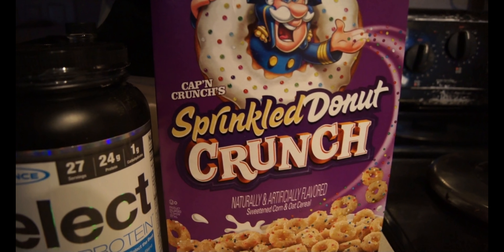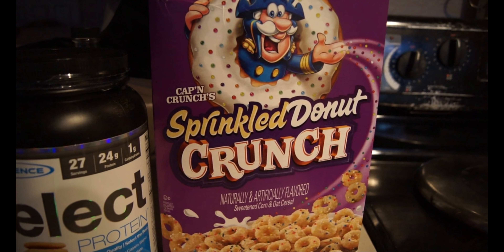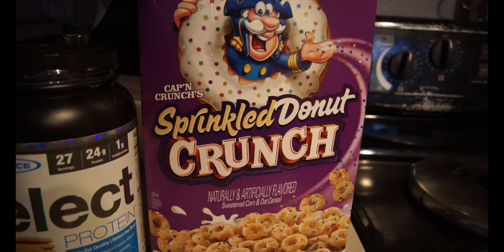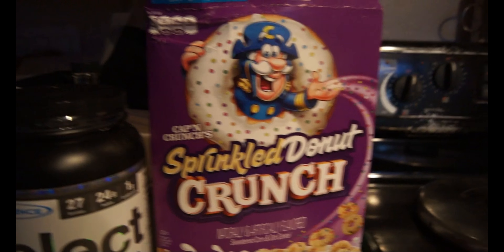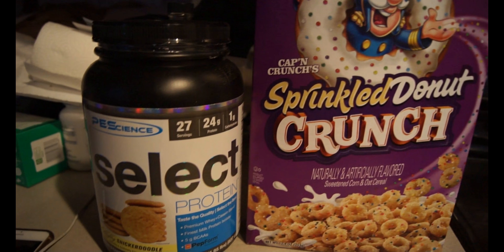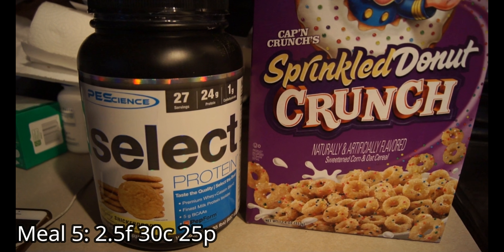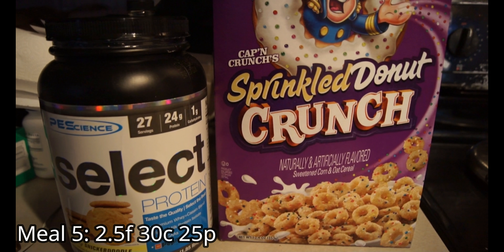I totally forgot to film my post-workout meal, but I'll show you what it was: 28 grams — one serving — of Sprinkled Donut Crunch cereal, which honestly does remind me of a sprinkled donut, like a birthday cake donut. I had it with one scoop of PE Science Snickerdoodle whey protein, which is amazing, and also 22 grams of banana for my post-workout.